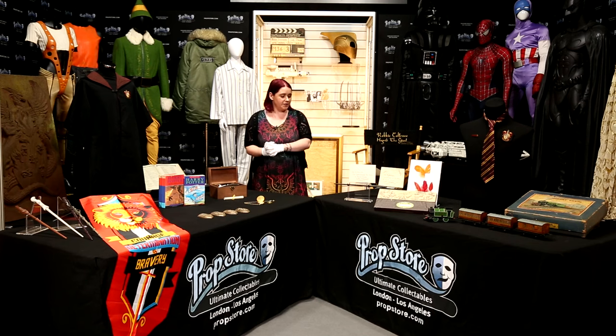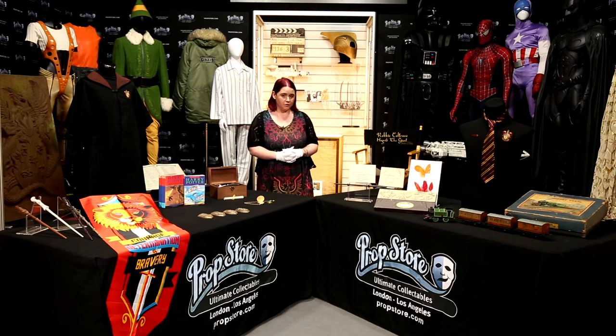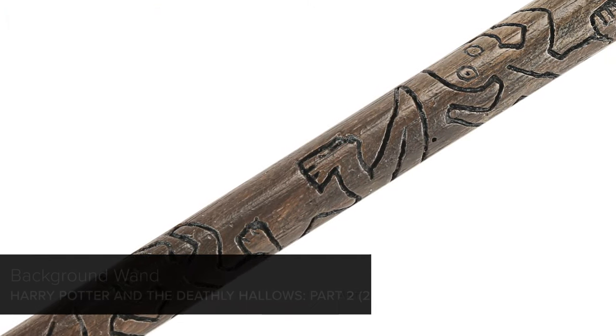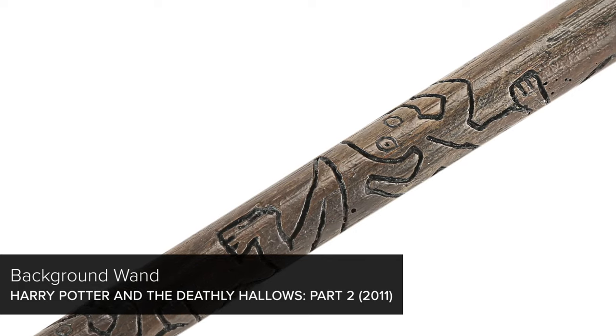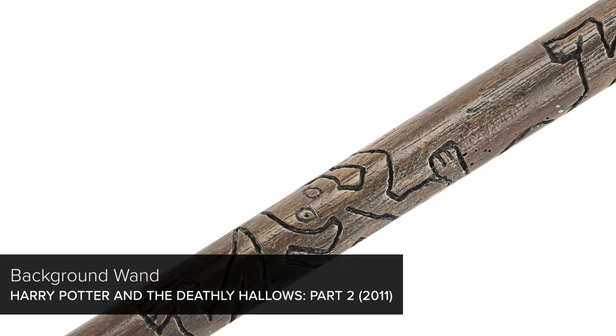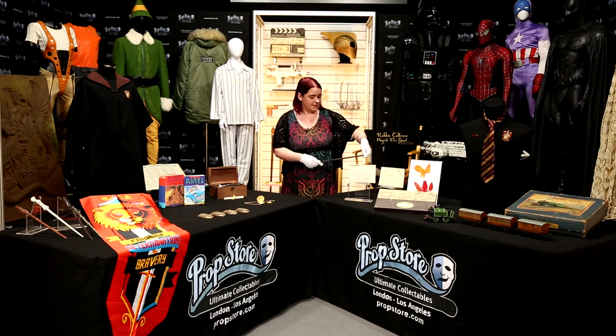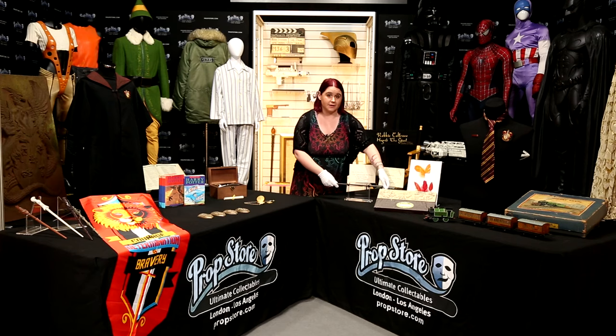No witch or wizard is complete without their trusty wand and we have another one here. This has got quite a gorgeous salamander or lizard motif going around the edge — I think there are about eight of them on here. It's cast from resin and has been decorated to look like well-worn wood. That one is estimated at £6,000 to £8,000.